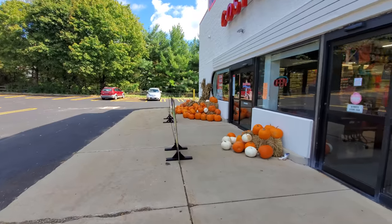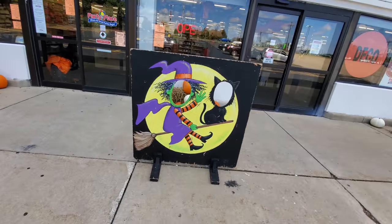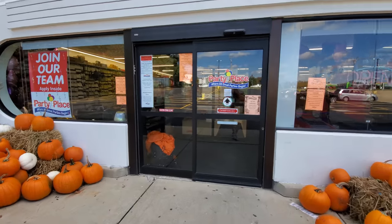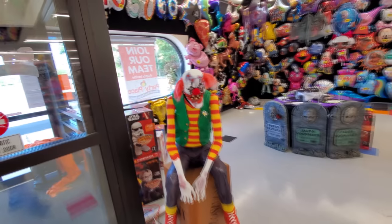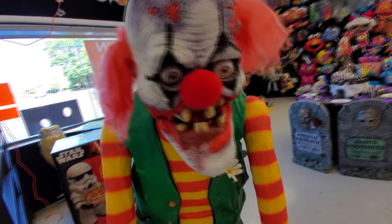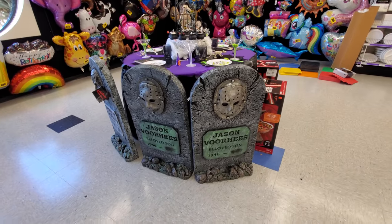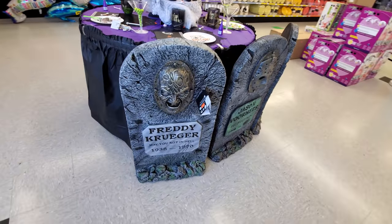We got more over here. Look at this — we got these things that you stick your face in and take a picture. A witch and a cat. And then we got ghosts over here. Let's go inside and see what we can find. Awesome goodness already. Look at this guy — look at his face. These are pretty sweet. Jason Voorhees, and they got Freddy Krueger over here. That's pretty awesome.